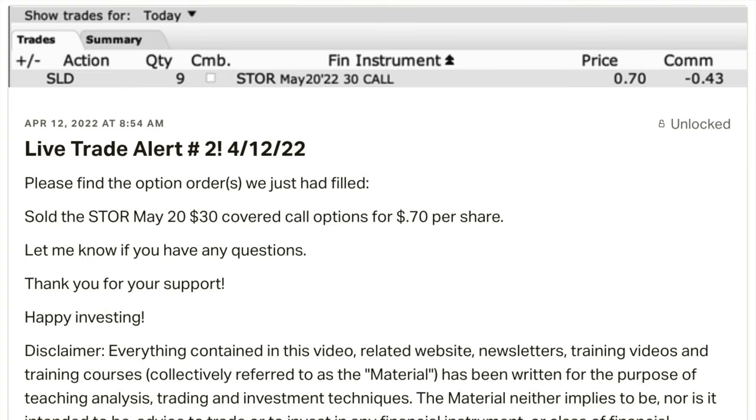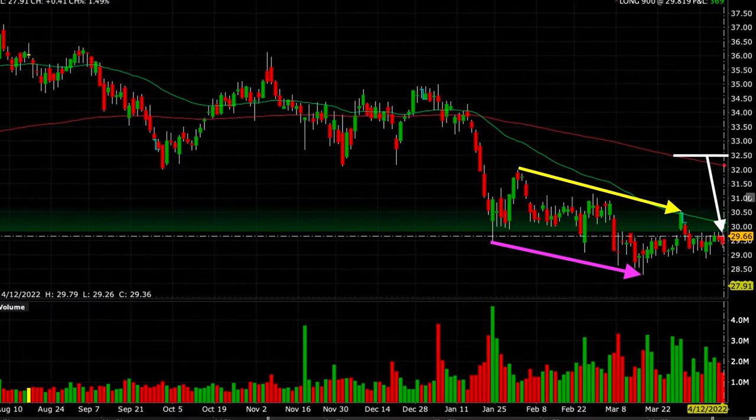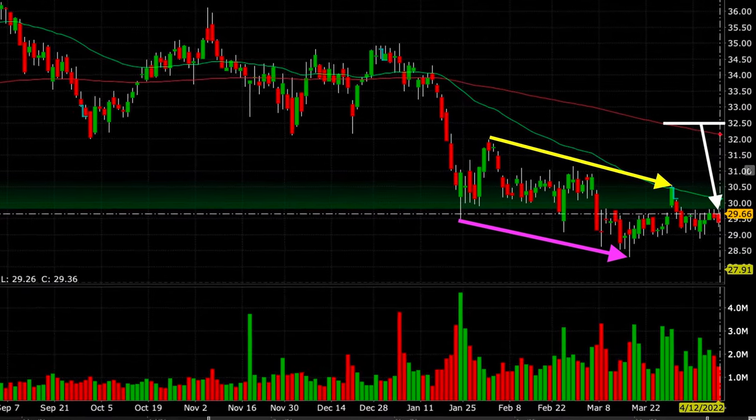Here you see the trade alert that I sent out to my patrons later that morning, turning those 900 shares of STOR into a covered call. By selling the $30 strike price call options, we were able to pocket $0.70 per share. I believe that the odds of STOR increasing in price way past that $30 strike price weren't very high. In order to do that, we would have to push through a lot of resistance. And remember, this is a stock that was already showing weakness.